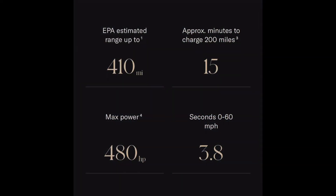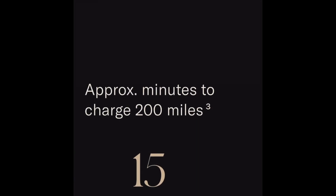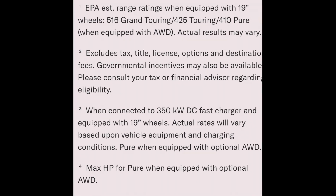Just wanted to point out: a few times in this video you might hear me mention that the charging speed for the Lucid Air Pure is 350 kilowatts — that's actually not accurate. It's 250 kilowatts. The website says you can charge 200 miles in about 15 minutes, but the small print clarifies that's when connected to a 350 kilowatt DC fast charger with 19-inch wheels. So the vehicle accepts 250 kilowatts, but you need a 350kW charger to actually see that speed.